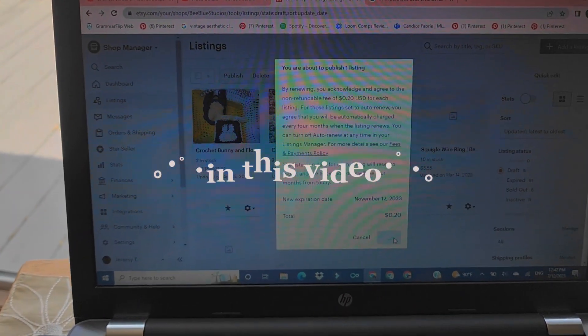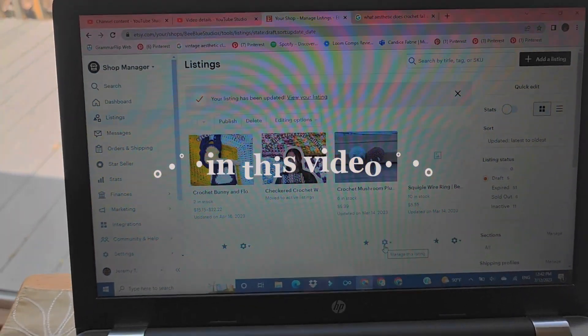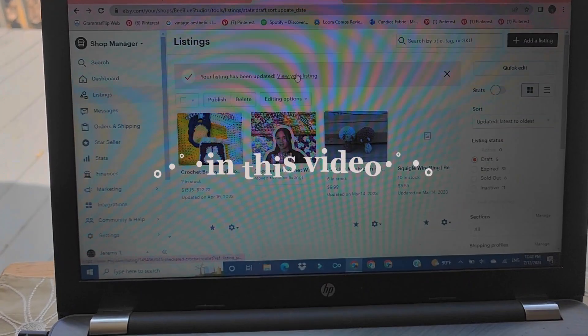And then I guess that's it — publish. Oh my god, my first listing that's active, and it's forever!